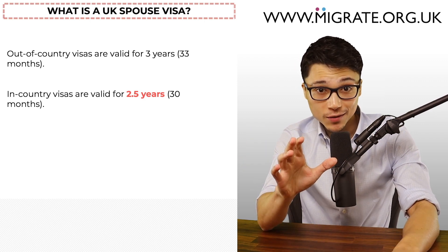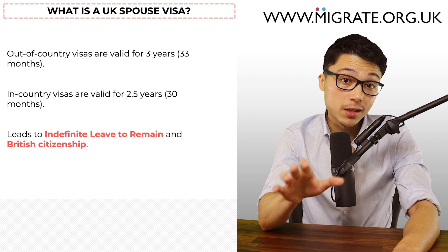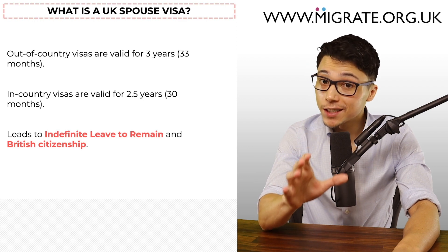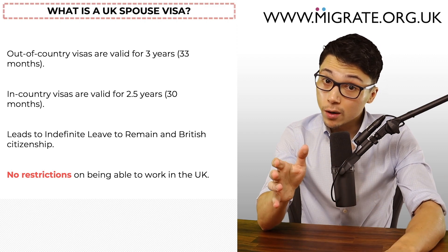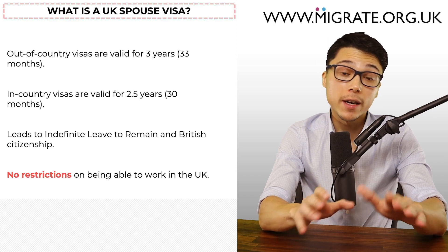One benefit of a UK spouse visa is that it leads to indefinite leave to remain, otherwise known as ILR or permanent residency, as well as British citizenship. And if the applicant gets a UK spouse visa, unlike those in the UK on a fiancé visa, there'll be no restrictions on being able to work in the UK.